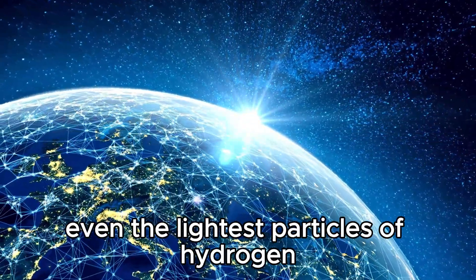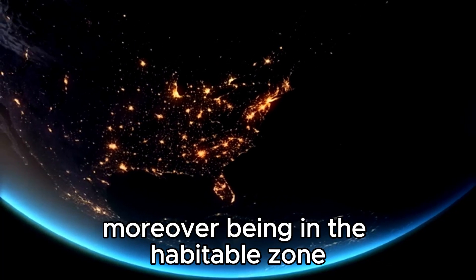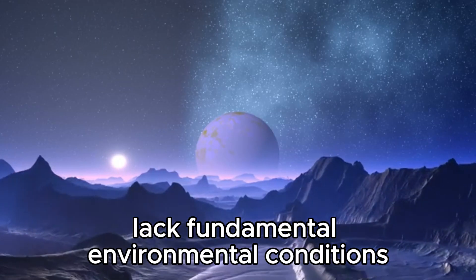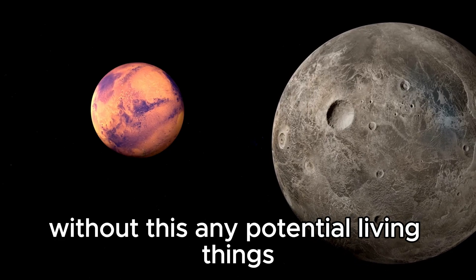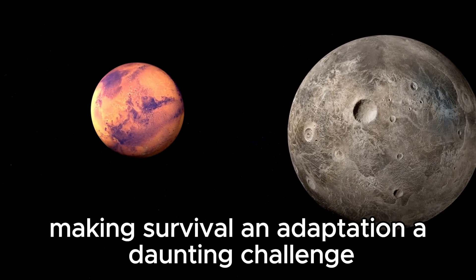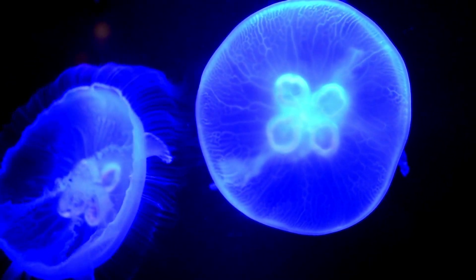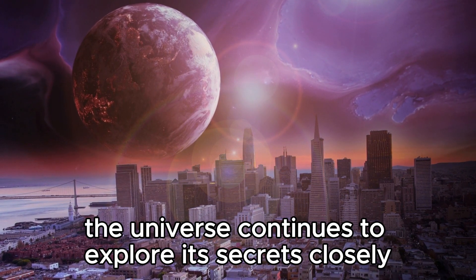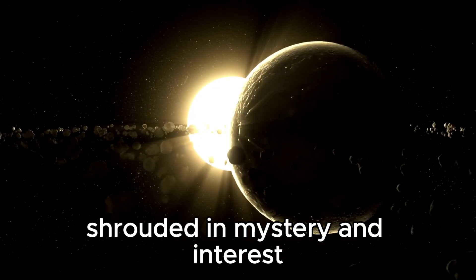Even the lightest particles of hydrogen struggle to escape, leaving nitrogen and oxygen at risk. Moreover, being in the habitable zone does not guarantee a friendly climate. Proxima b may also lack fundamental environmental conditions necessary to support life and maintain a water-pleasant surface. Without this, any potential living things would be exposed to the harsh realities of space, making survival and adaptation a daunting challenge. While Proxima b could bear a striking resemblance to our home planet, it stands immensely divergent in its ability to support life. The universe continues to guard its secrets closely, and Proxima Centauri b remains a significant mystery, shrouded in intrigue and interest.